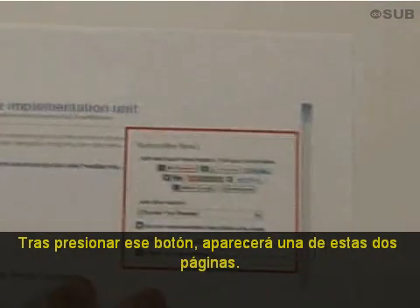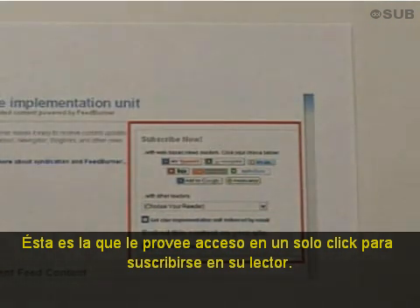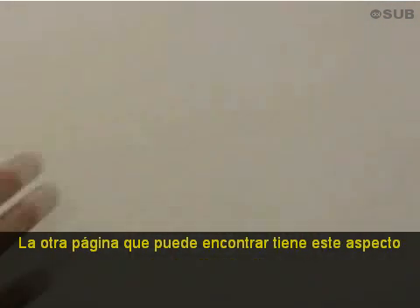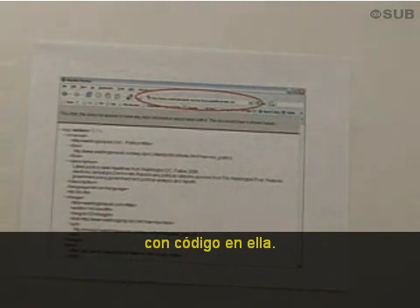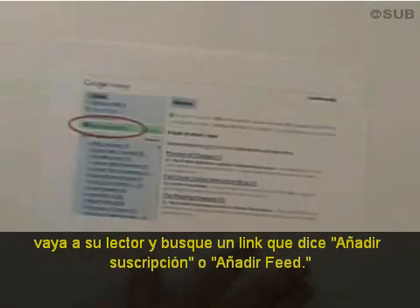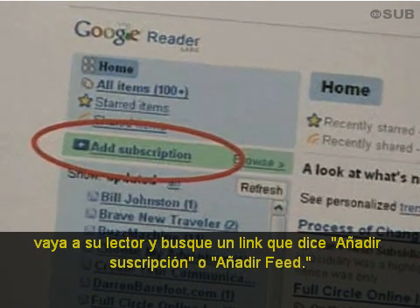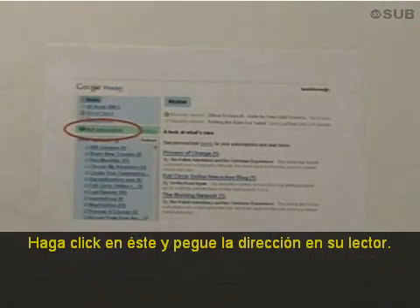After you click that button, one of two types of pages are likely to appear. This is one that provides one-click access to subscribing in your news reader. The other page you're likely to see looks like this, with code on it. If you see this page, copy the URL out of the page, go to your reader and look for a link that says 'add subscription' or 'add feed,' click on that, and paste the link into your reader.